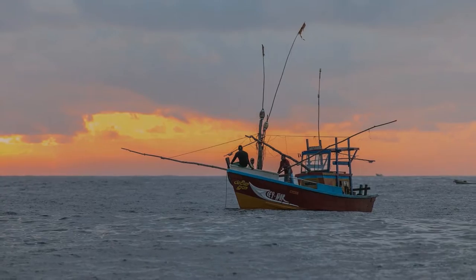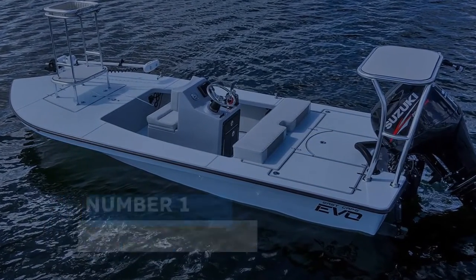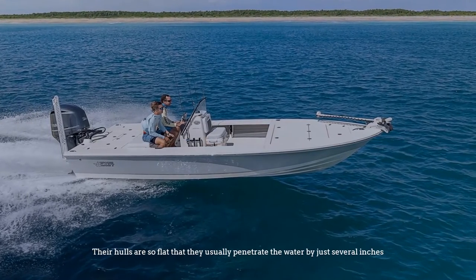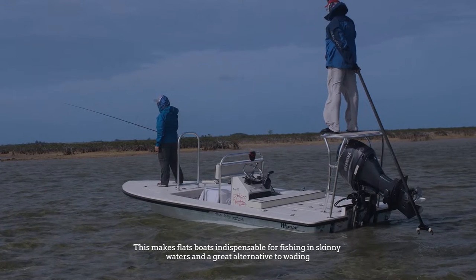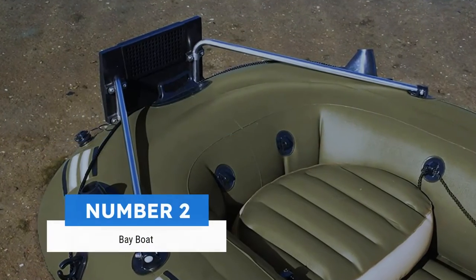Number one: flats boat. Their hulls are so flat that they usually penetrate the water by just several inches. This makes flats boats indispensable for fishing in skinny waters and a great alternative to wading.